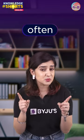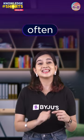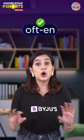First one — can you tell me how to correctly pronounce this word? That's right, it's 'often,' not 'often.'